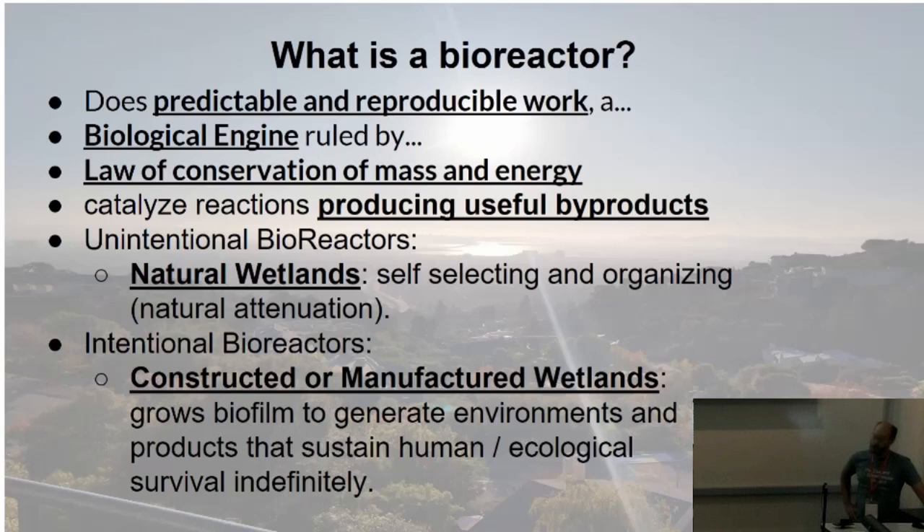In-situ resource utilization — ISRU — through things made with ISRU, continuing and spiraling up, going through an exponential growth phase, potentially eventually terraforming. I haven't heard a whole lot about that at this conference yet, so I wanted to give a little plug.